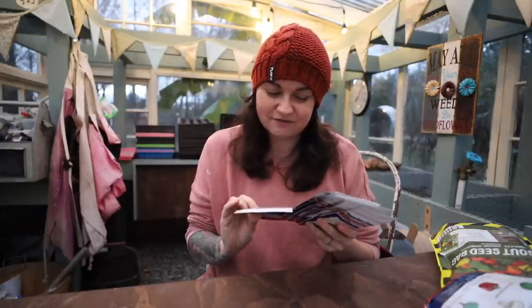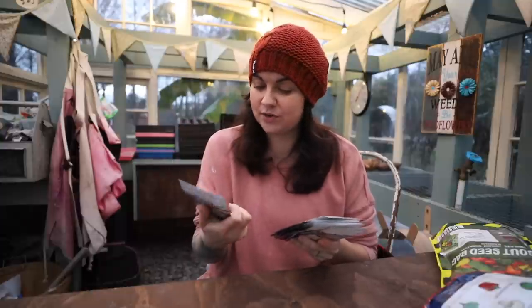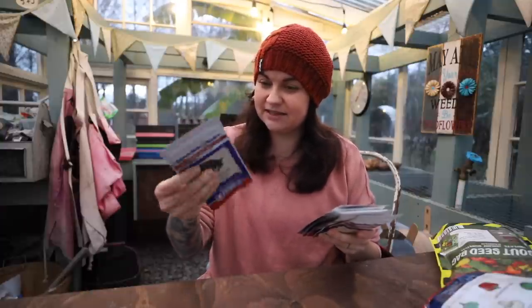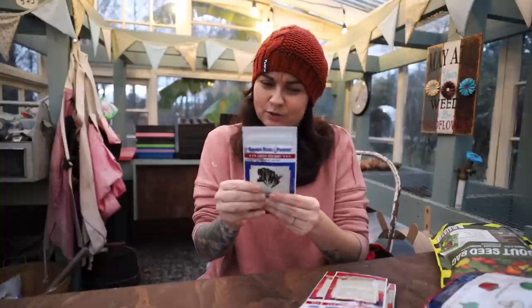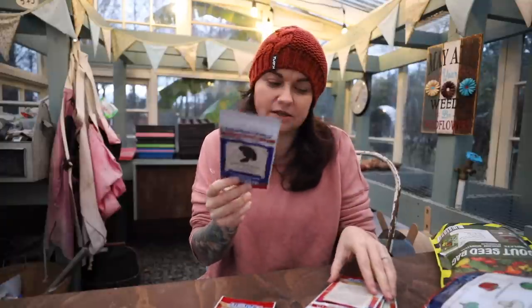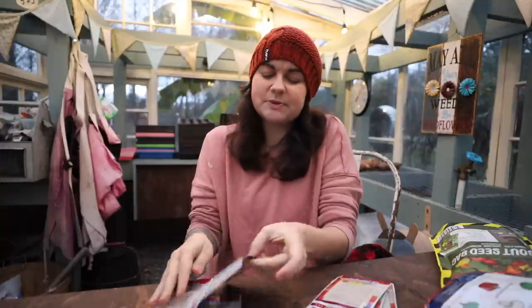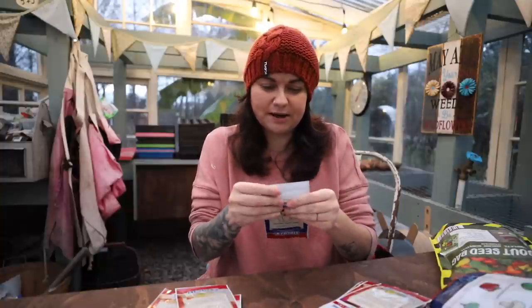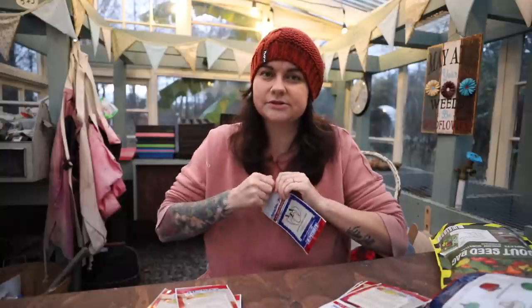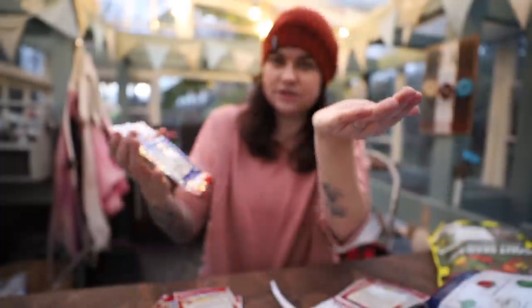The back of these seeds has some growing information including direct-sow instructions. We've got Paris Island lettuce, green sprouting broccoli — that's a pretty full pack — and Detroit Dark Red beets, which is also pretty full. California Wonder peppers. Looking at the seed count, it's not a ton — not a whole lot more than what was in those other small packs, just in a bigger package.